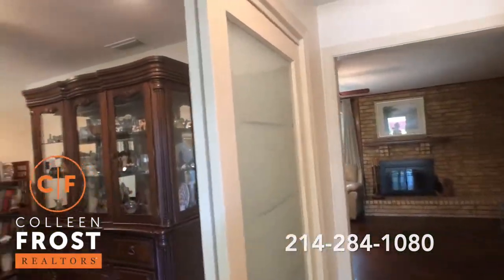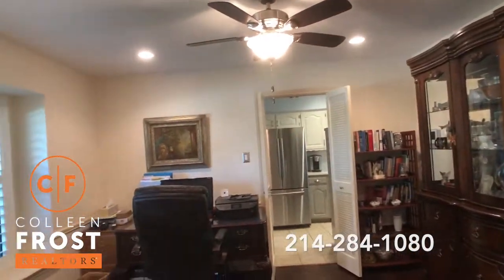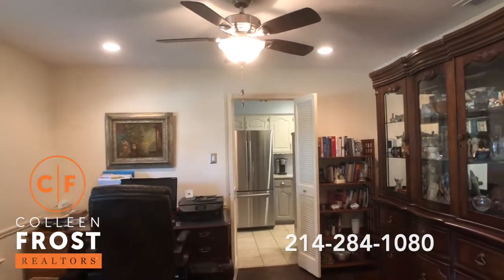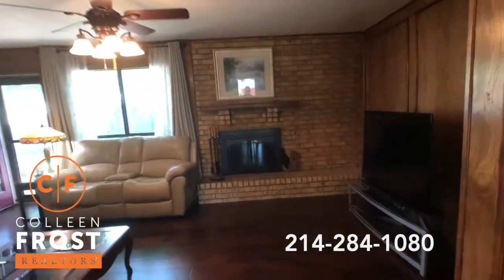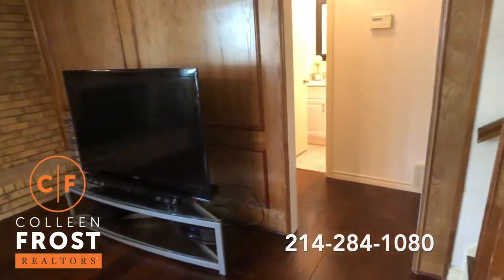Here we are in the foyer, and immediately to the left we have the formal dining room. Also makes a great home office with French doors that lead to the kitchen. Gorgeous hardwood floors — these are stunning. Absolutely love them, and they continue down towards the master.